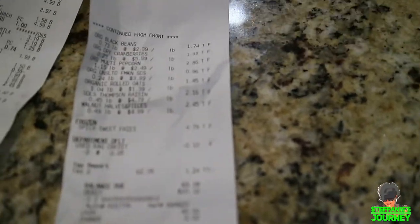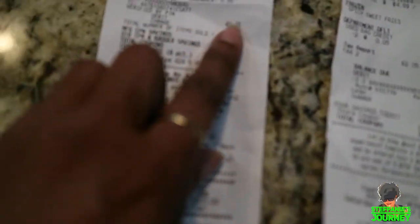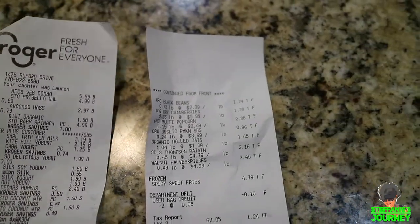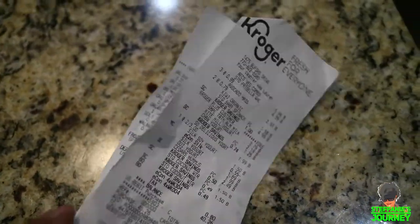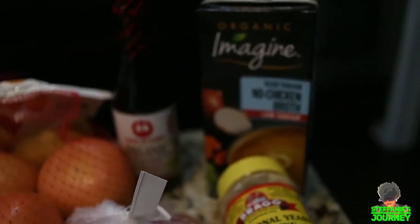I'm going to show you my receipts. I went to Sprouts and Kroger's — my Sprouts total came to $63.19, and then the Kroger bill came to $40.26, so I spent about $102.45 total. Let's go ahead and show you what I got.